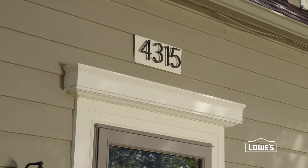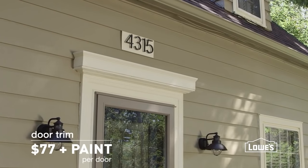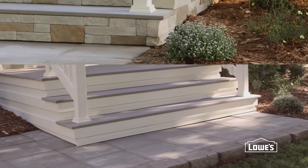You can also add trim to your door. Bulk it up or add embellishments to really make it pop.